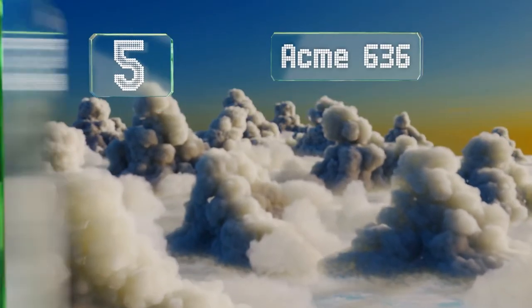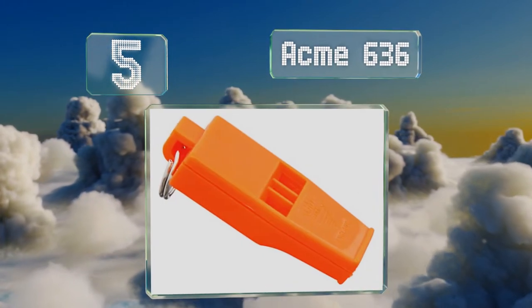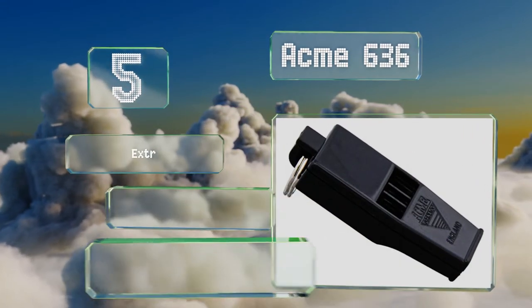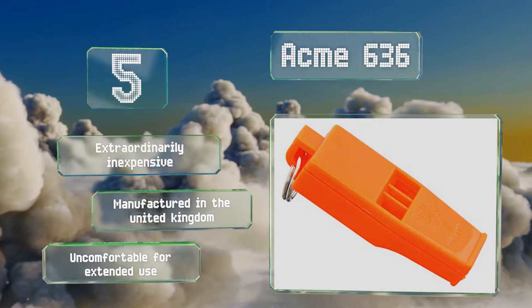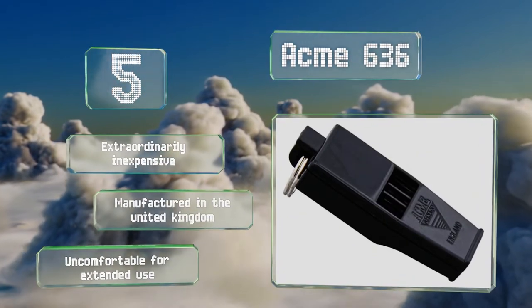Halfway up our list at number 5. Great for a referee who needs to command immediate attention, the Acme 636 boasts a streamlined construction for easy carrying. Compact enough to slip in your pocket, its triple-vented top helps to stop your hand from blocking the sound by accident. It's extraordinarily inexpensive and manufactured in the United Kingdom, but it is uncomfortable for extended use.